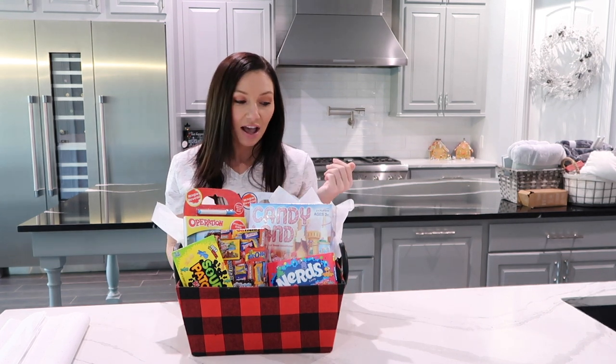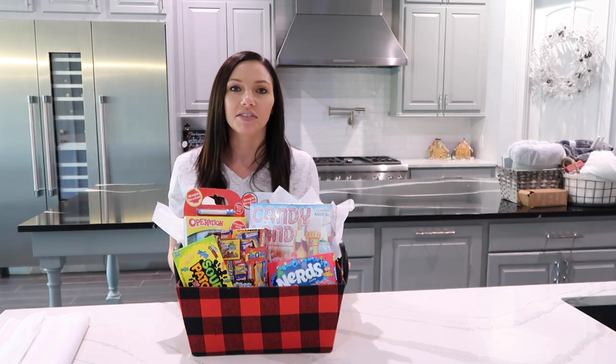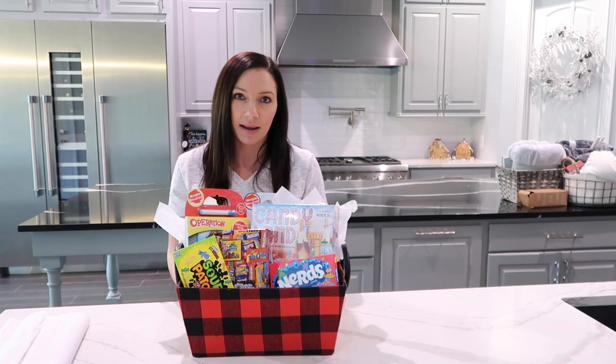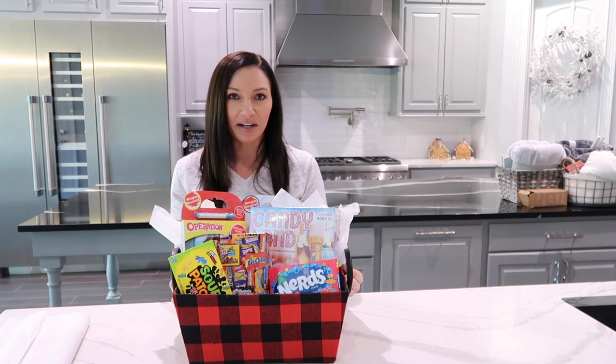Whenever I make gift baskets, I try to ask myself: is this something that you would love to receive? Would you be overwhelmed with joy? If I was a kid and someone came up to me with this saying Merry Christmas, I would love it. So I think this is going to be a good one.